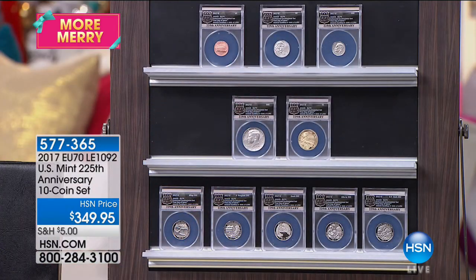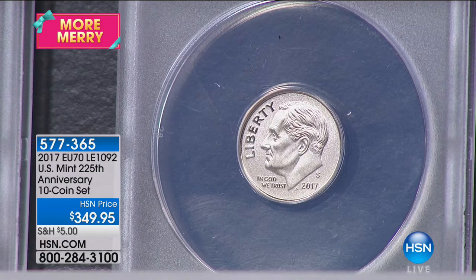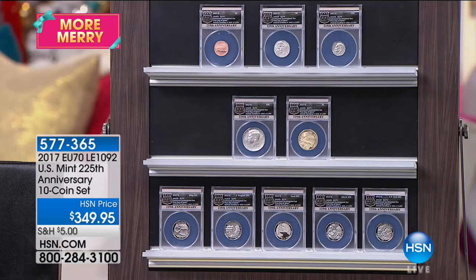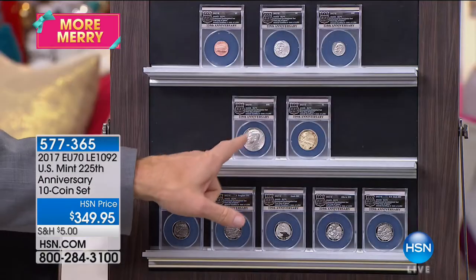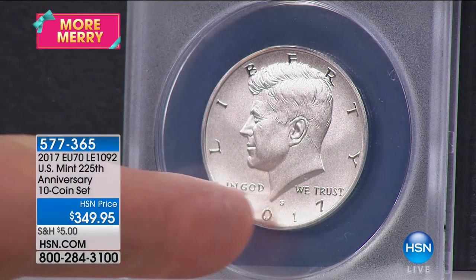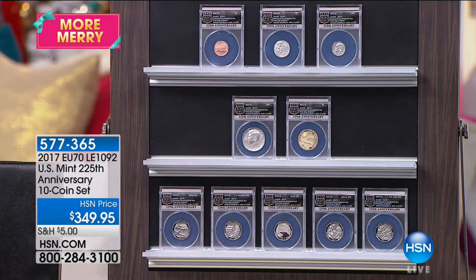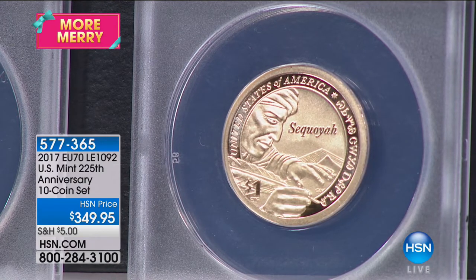Then the Roosevelt dime — another enhanced uncirculated Roosevelt dime. Good luck finding that for less than $100 in perfect condition; it came out of the March of Dimes set from several years ago. Those top three coins alone easily justify paying $349. Then you have the Kennedy half dollar — enhanced uncirculated, also from the 2014 set where we sold them at $100 or $129. And the enhanced uncirculated Sacagawea golden dollar — the EU 70 coin from the 2015 set sells for about $3,000 to $4,000; this one is basically $30.